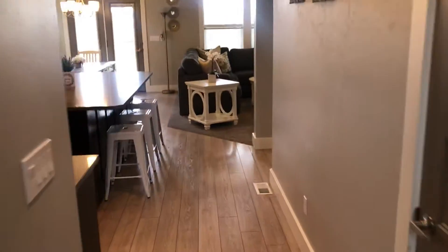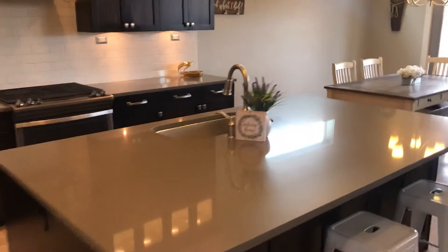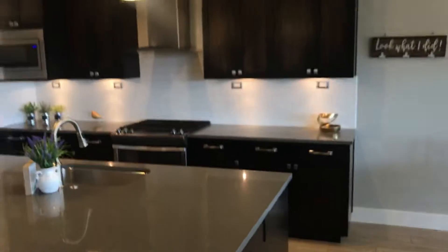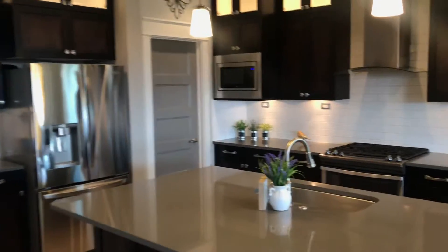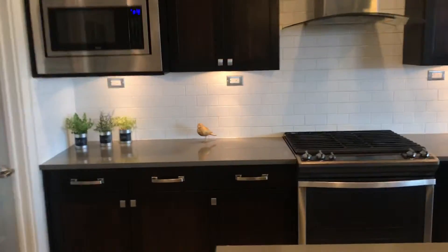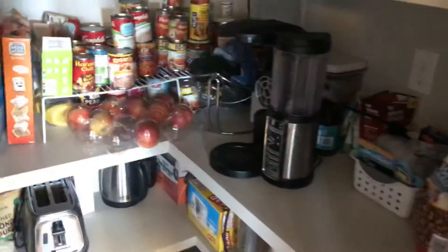Walking down the hallway, we come into the kitchen first. Really large oversized kitchen island. I love the color on this — it's like a gray speckled kitchen island. You've got two-tier cabinets, lighted uppers, and the stainless steel fridge looks really good in that light. Plenty of outlets underneath there, as you can see. Good size pantry.